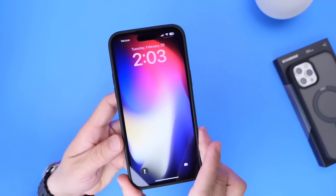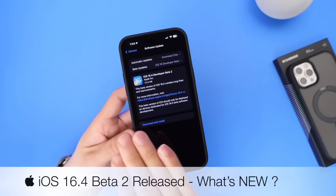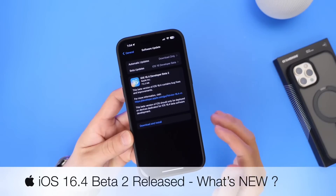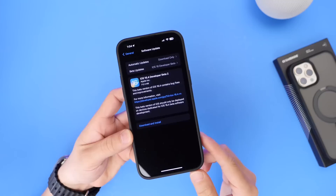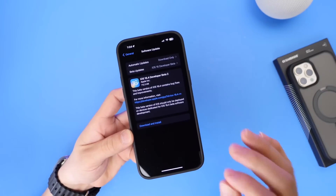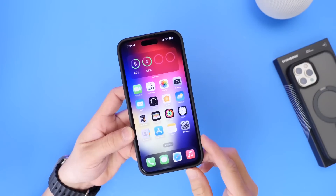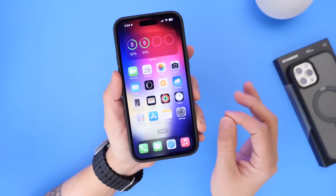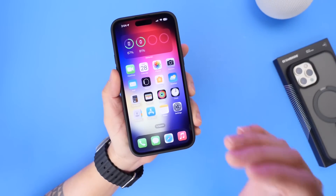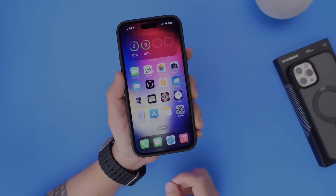Apple released yet another beta for iOS 16.4, and we can officially say Apple is on a two-week release schedule for betas. Today they released beta 2 at about 700 megabytes, give or take depending on your device. In this video I wanted to share everything that's new so far within iOS 16.4 — there are actually some fundamental changes to the operating system I wanted to cover.